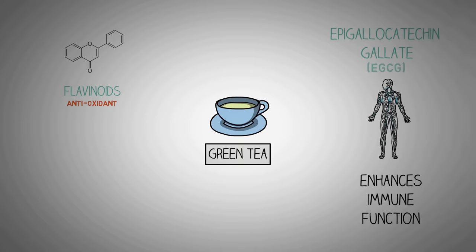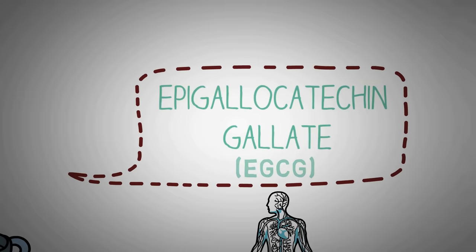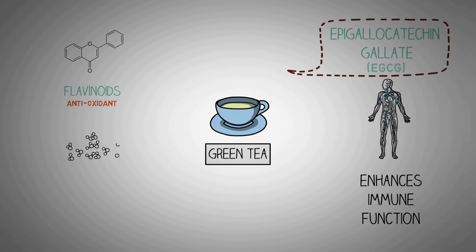Green tea, on the other hand, is steamed and not fermented, so the EGCG is preserved. It has been studied to treat various diseases and may be one of the main reasons green tea has such powerful medicinal properties. Green tea is also a good source of the amino acid L-theanine, which may aid in the production of germ-fighting compounds in your T-cells.